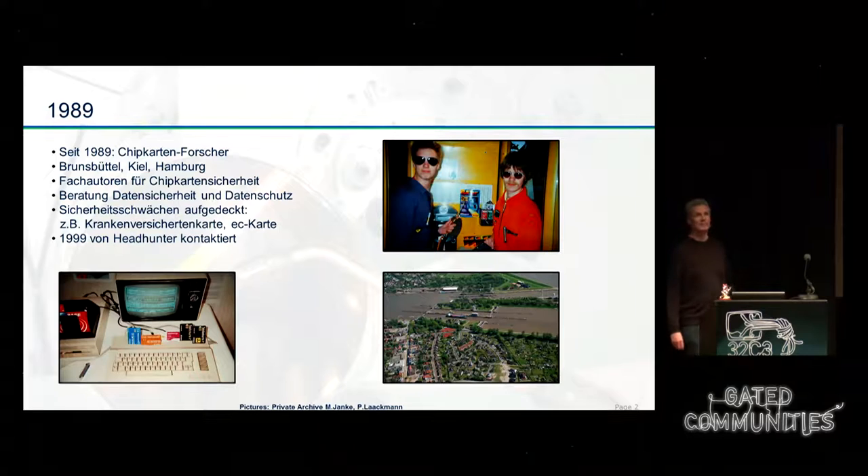Welcome to our talk on hardware Trojans in security chips. We immediately go to the dark side. We have been active in this area since 1989, working on chip cards. We started in Brunsbüttel, a small city close to here, on the German telephone card. It was pretty new and we always wanted to know what happens with all the gold wires in the card.